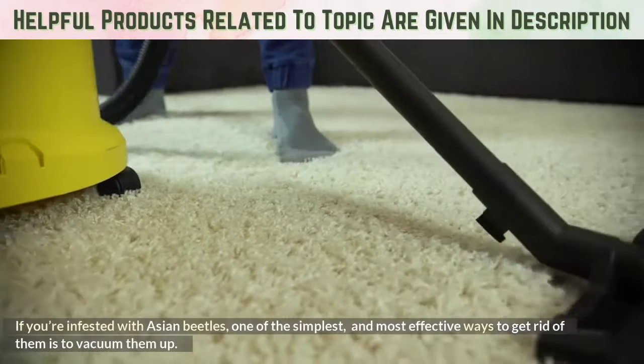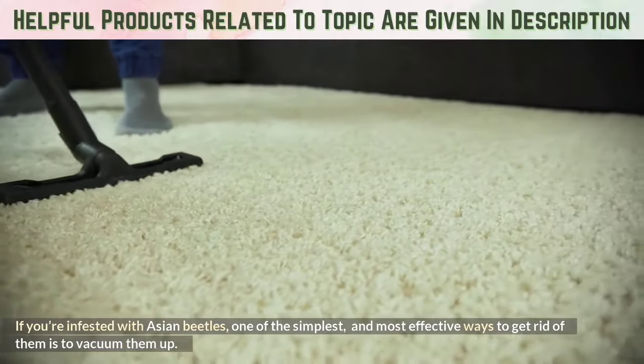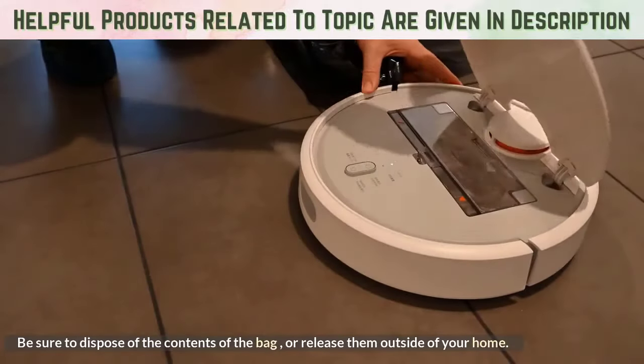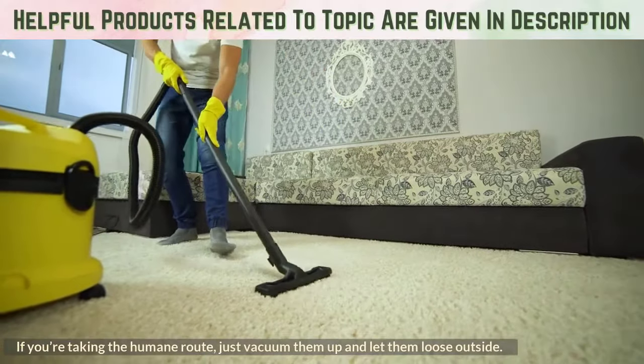Vacuum. If you're infested with Asian beetles, one of the simplest and most effective ways to get rid of them is to vacuum them up. Be sure to dispose of the contents of the bag or release them outside of your home. If you're taking the humane route, just vacuum them up and let them loose outside.